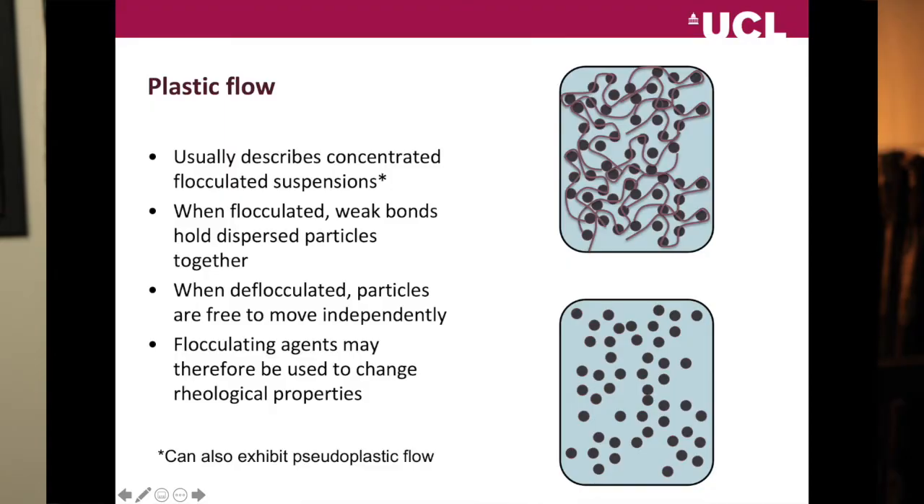What sort of materials, from a pharmaceutical perspective, behave this way? Some examples are shown on the slide. It usually describes flocculated suspensions. The reason it doesn't flow in the first place is because it's going to have some sort of intermolecular or interparticulate bonding holding the material quite rigid. In the case of a flocculated suspension, you've got a lot of polymer in the system, and the polymer chains are entangled with each other.